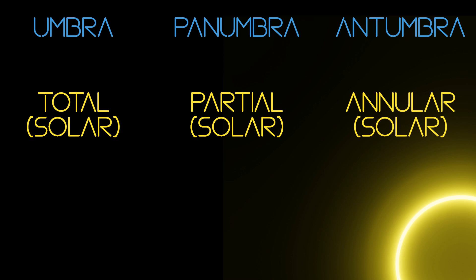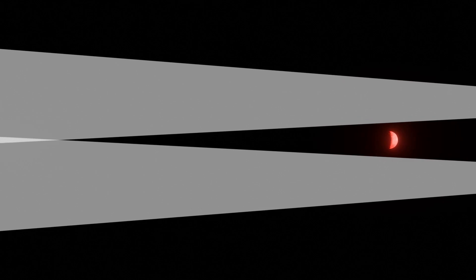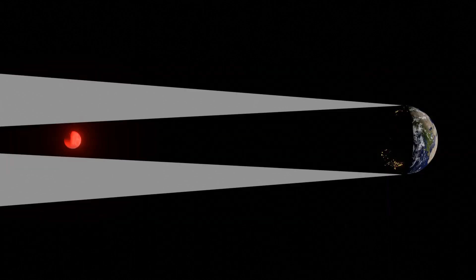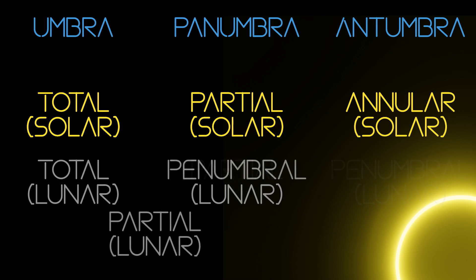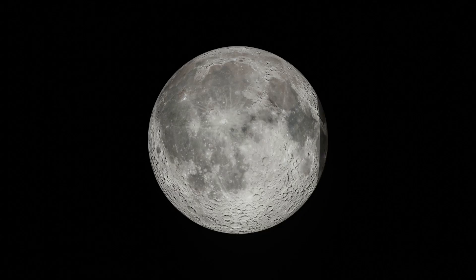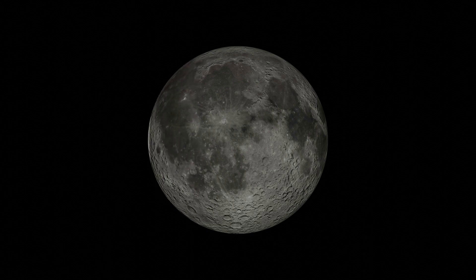In addition to the three solar eclipses, there are also three lunar eclipses, where the Earth eclipses the sun from the moon's perspective. When it comes to lunar eclipses, there are only two shadows we need to worry about, since the Earth is too large and the moon is too close for the moon to ever be in Earth's antumbra. A total lunar eclipse is when the moon is in the Earth's umbra. A penumbral lunar eclipse is when the moon is in the Earth's penumbra. And a partial lunar eclipse is when part of the moon is in the umbra and the rest is in the penumbra. The penumbra just makes the moon a bit darker, making a fully penumbral eclipse the most underwhelming thing ever.